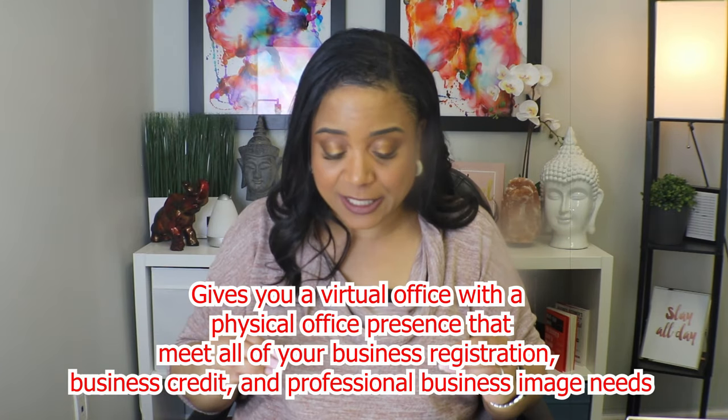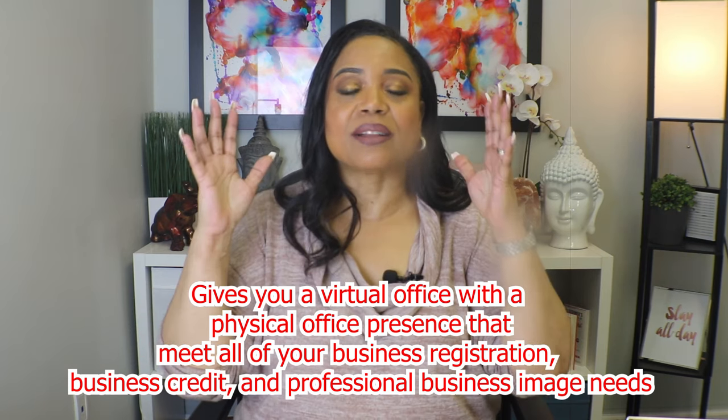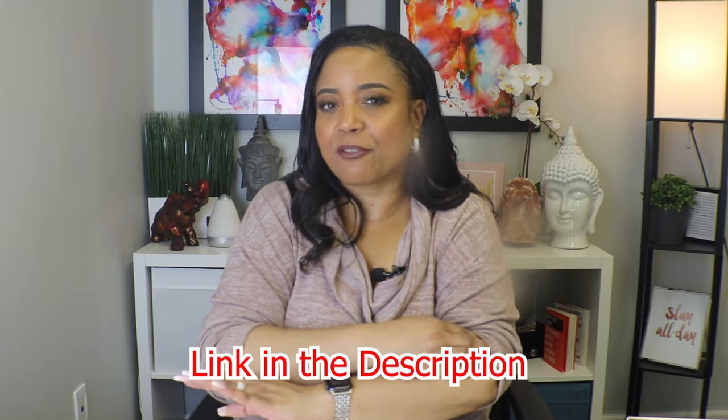Another thing I love about Alliance is that they're very easy to grow into. As your business grows and your needs change, you can actually get a real true office space with them. They're not crazy expensive like my $60,000-a-year lease. It gives you a virtual office with a physical office presence that meets all of your business registration, business credit, and professional image needs. Alliance Virtual Offices is an amazing resource. The link to check them out is in the description below — just click it. They have different offers and specials, possibly a free trial with my link. Plug in your zip code and it'll show you all the virtual office spaces and pricing right away.